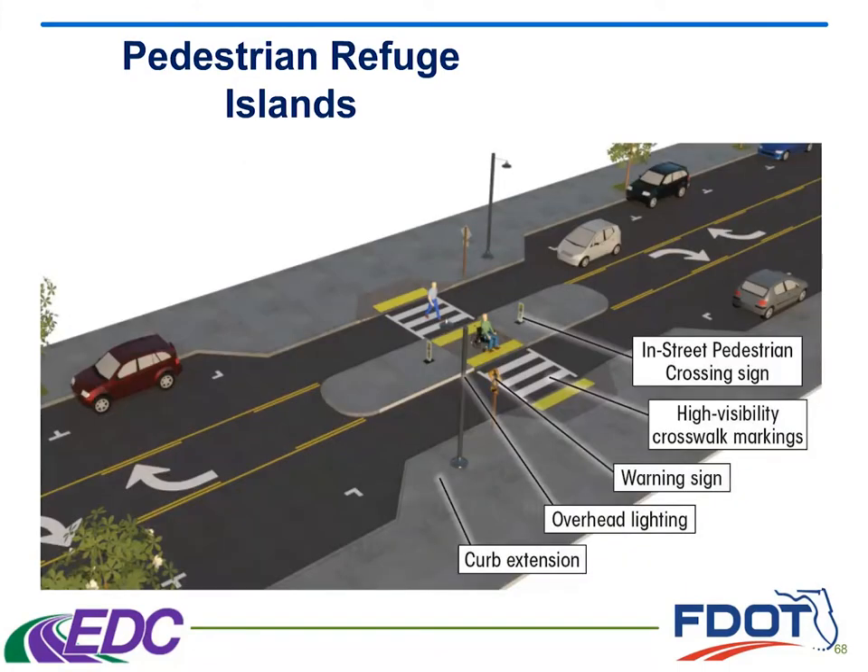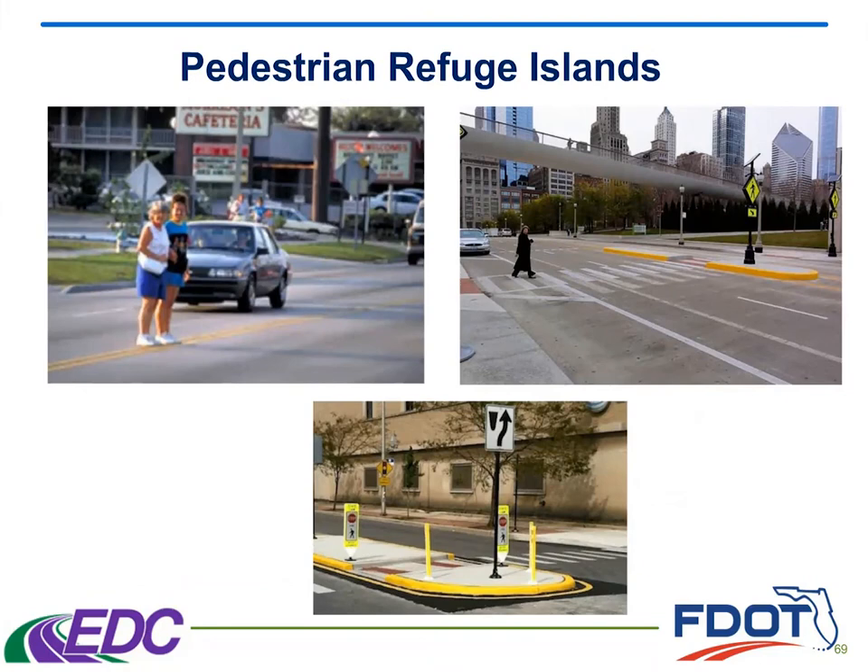First of all, I'm going to go over basically what they are. Essentially, it's a way to divide a more complex crossing up into simpler crossings. This is an example of a median or divisional island — two different directions of traffic where somebody is able to stop in the middle. They only have to look for traffic one way before they have a place to break and then do the second leg of the crossing. They work best when done in conjunction with other treatments. This is a great example showing the special emphasis crosswalk markings, the warning signs, appropriate lighting, and the curb extensions.